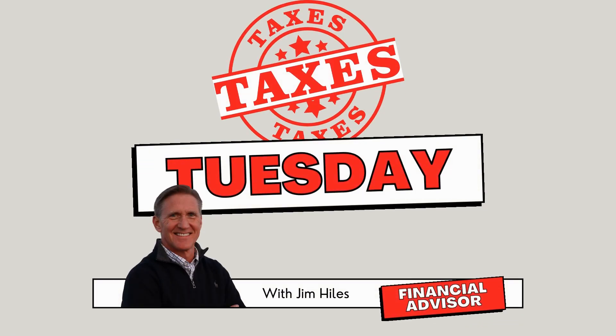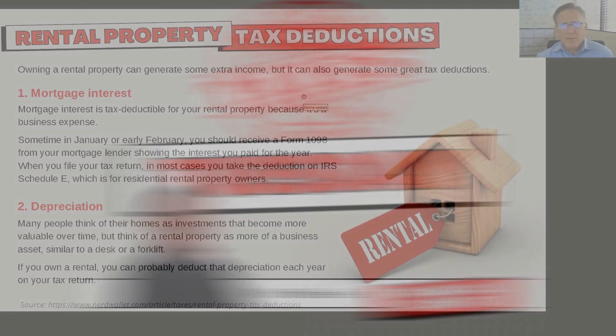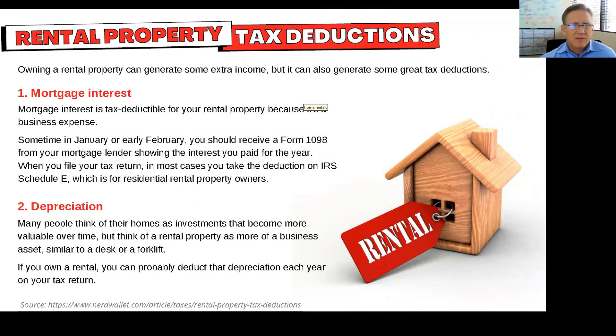Hey everyone, this is Jim Hiles. It's Terrible Tax Tuesday — Taxes on Tuesday. I get this question a lot about rental property, and just to remind everyone that yes, there are tax deductions available with rental property.